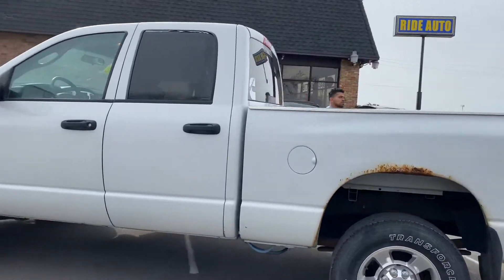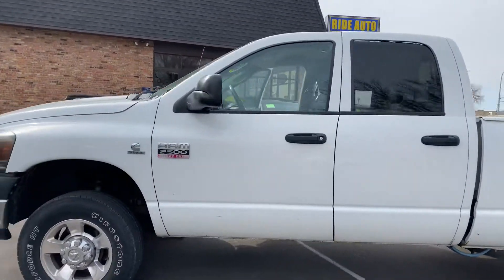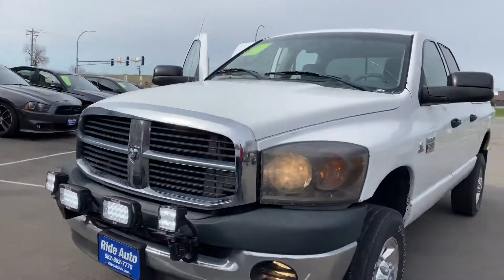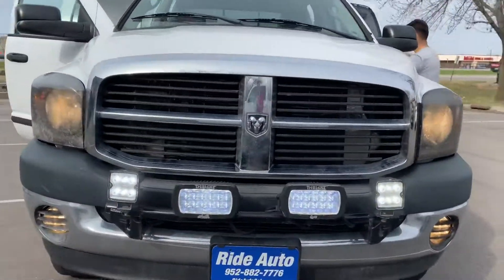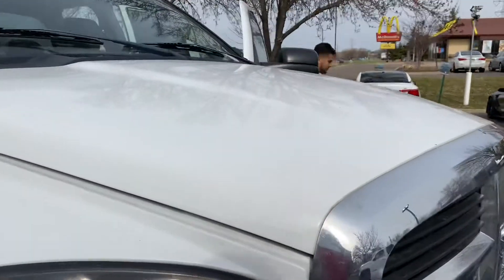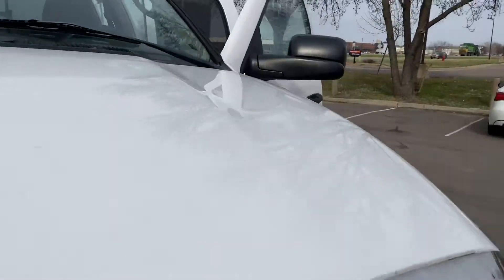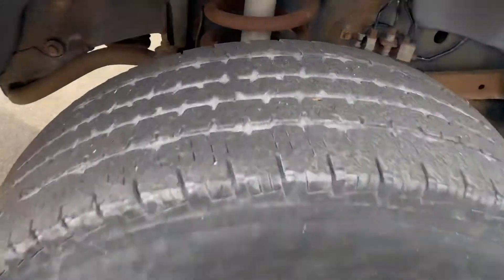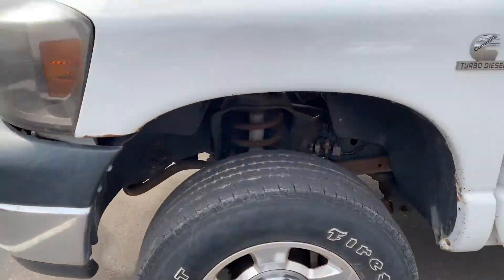There is some rust here on the wheel arcs but for the most part it's very clean. It's got aftermarket smoked-out headlights with LED lights with individual switches, as well as fog lights down below. This is a clean title vehicle. There is no hail on this vehicle. The condition of the tires — I would say they're about 60% — 10-ply heavy load Firestone tires.